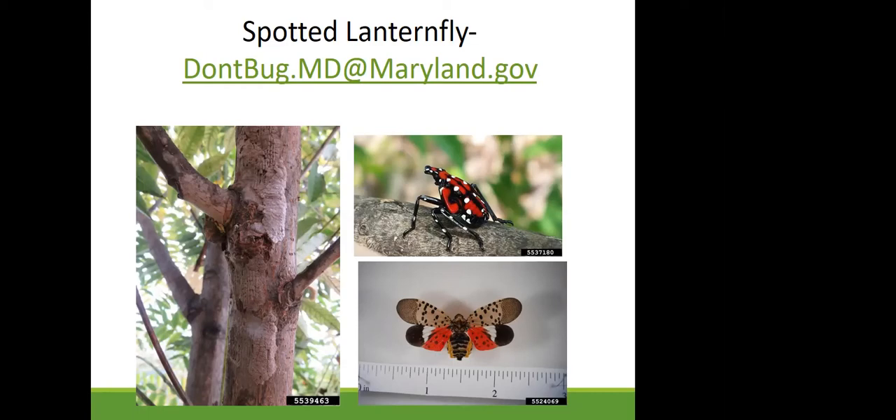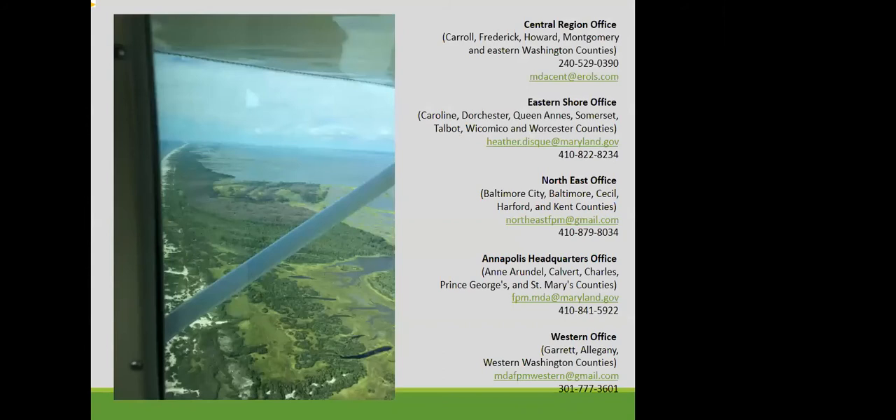Here's a view of Assateague Island — beautiful, though you can see some southern pine beetle damage. We have five regional offices: Central, Eastern Shore, Northeast, Annapolis, and one out west. If you're anywhere across the state, here is the contact information for your local regional office. With that, I'd be happy to answer any questions.